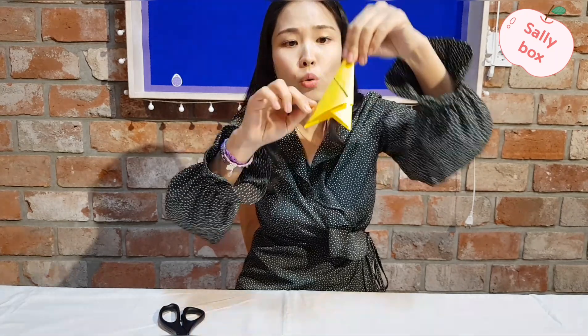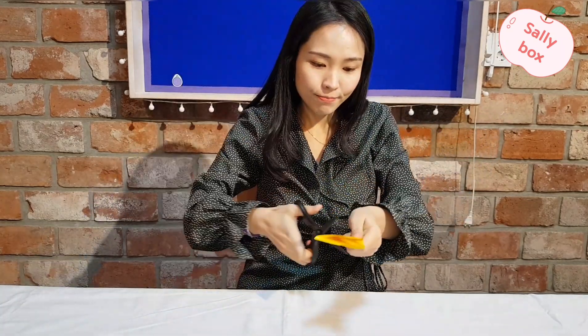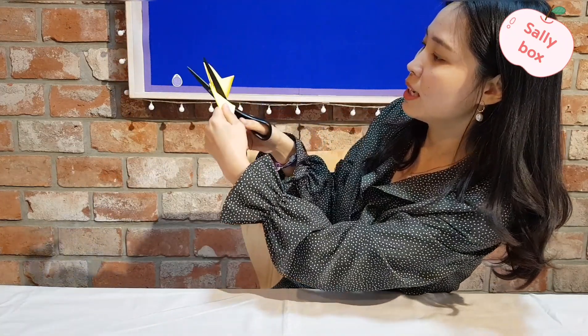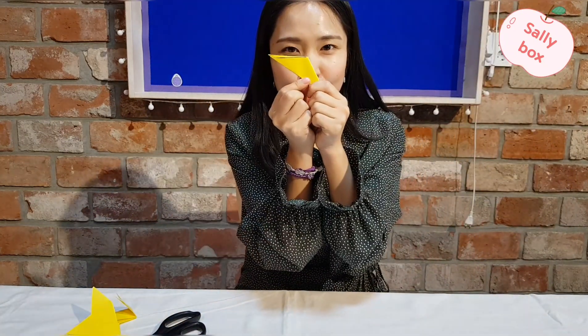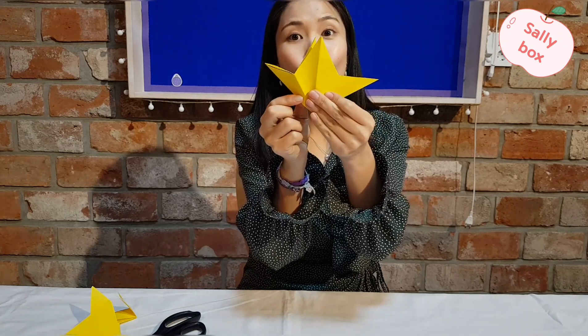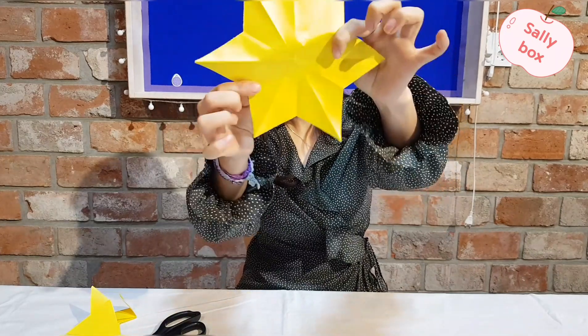And now, cut it in two. Cut! What is it? Can you guess what it is? I don't know. What shape is it? Ta-da!